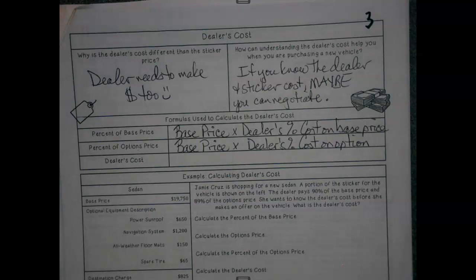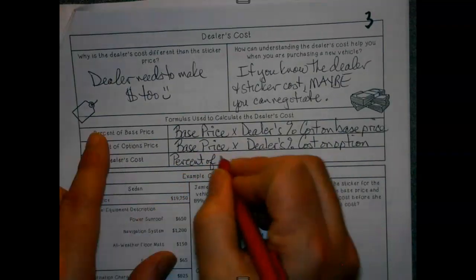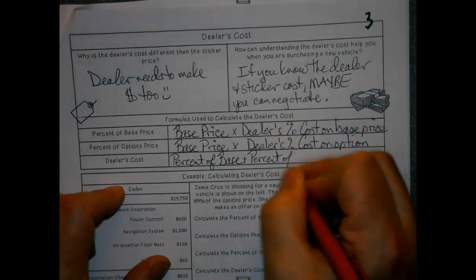Dealers typically get a little bit more in that area — like some rare item that barely anybody can get. Maybe there's some fancy type of skin they can use to make the interior instead of leather. And so they can multiply that at a different percentage. The big thing here is the percentages can be different. So the dealer's cost is going to be the percent of base plus the percent of options.